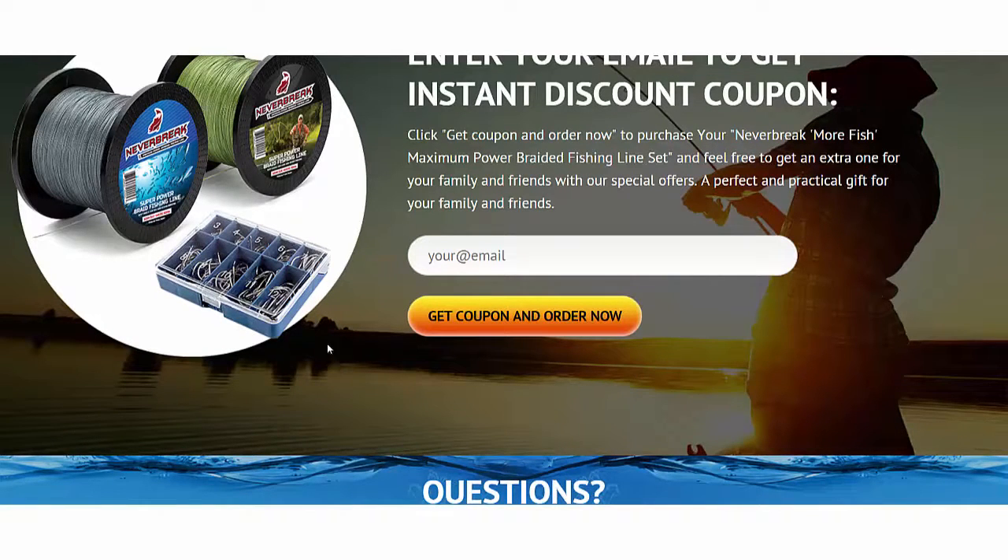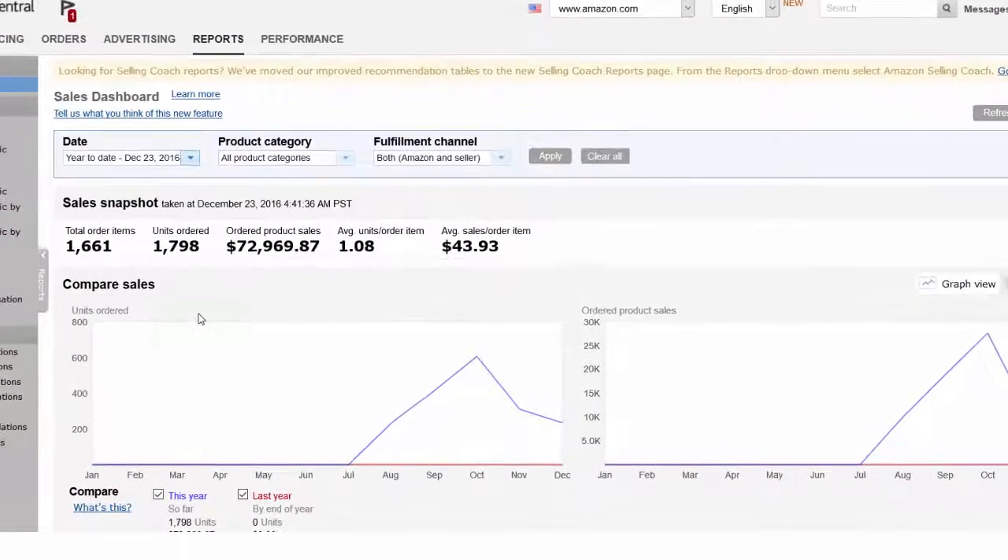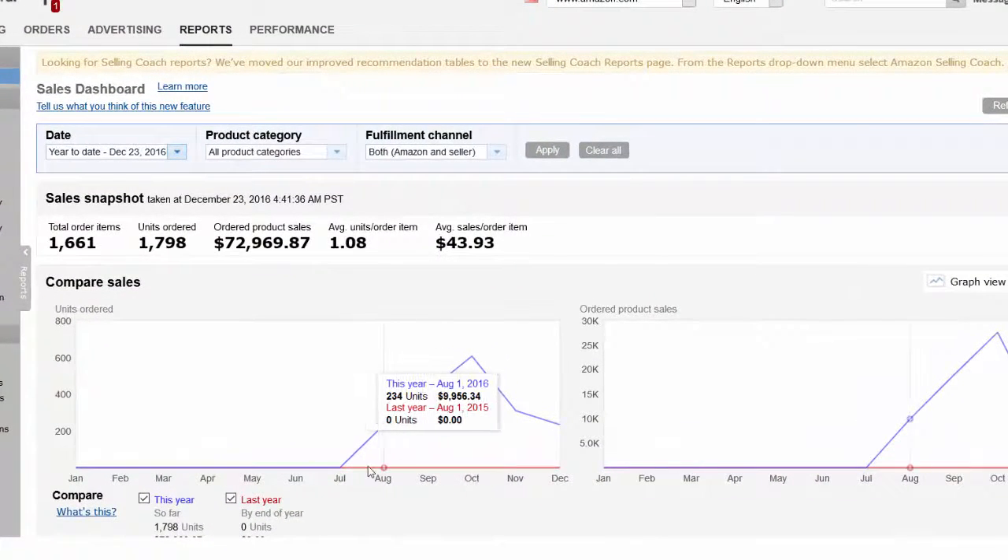We have support on the bottom. We launched this site and our shop only four months ago, so let me show you how well we are doing on Amazon. These are our full statistics — it started only at the end of July, so this is not a full year. I am recording in the middle of December, so this is just four months of operation. During this time we sold close to two thousand units and made a gross profit of seventy thousand nine hundred and sixty-nine dollars, with an average sale per order of forty-three dollars and ninety-three cents.